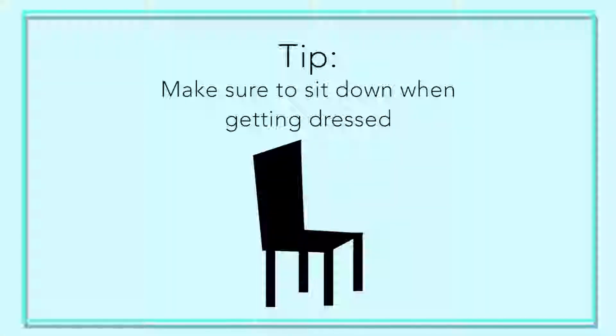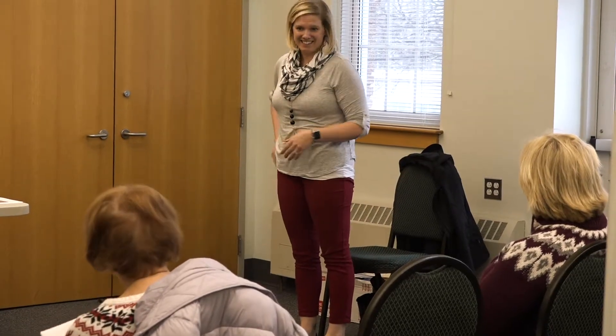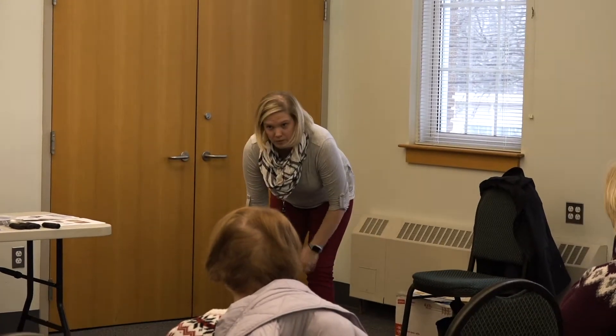One of the biggest tips for dressing is to sit down while doing it. When standing, we use a lot of energy just to stay upright. Sitting takes the load off your heart and lungs — you're not breathing as heavily or feeling as fatigued. You're also safer: a fall from a seated position is much less harmful than from standing. Sit closer to your feet, and avoid bending your head below your heart which can cause dizziness.